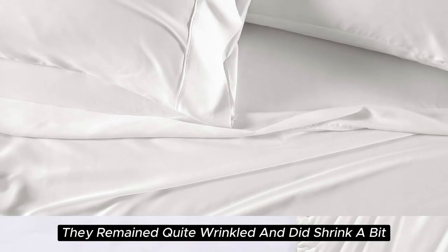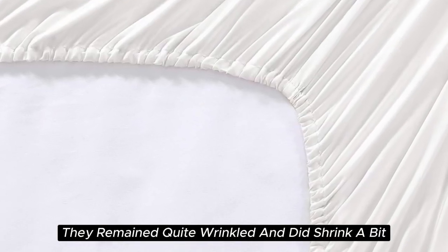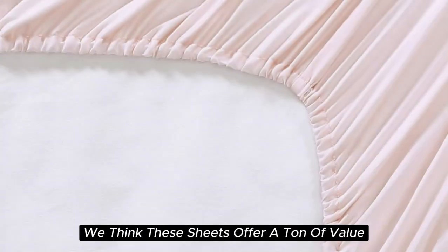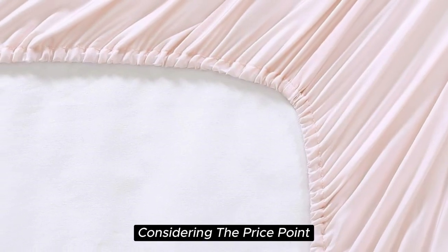In testing, they remained quite wrinkled and did shrink a bit. However, if you don't mind some wrinkles, we think these sheets offer a ton of value considering the price point.